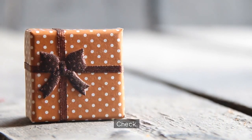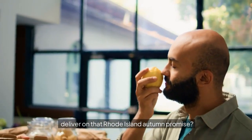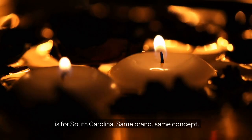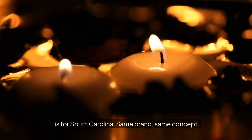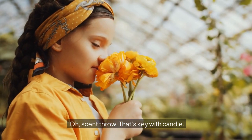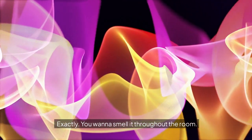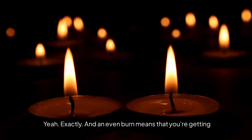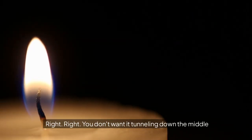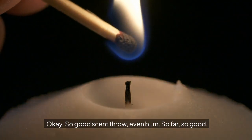What about the scent itself — does it actually deliver on that Rhode Island autumn promise? One reviewer, for a different state but the same brand and concept, said it has an amazing scent throw and an even burn. Scent throw is key with candles — you want to smell it throughout the room. An even burn means the wax is melting evenly and you're getting the most out of your candle, not tunneling down the middle and wasting half the wax.